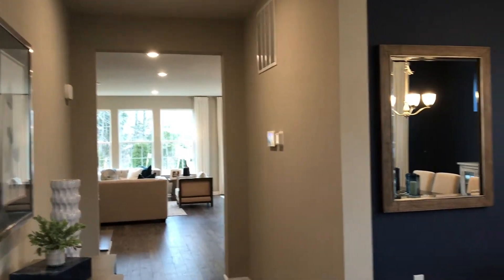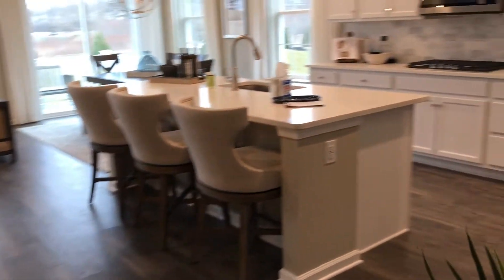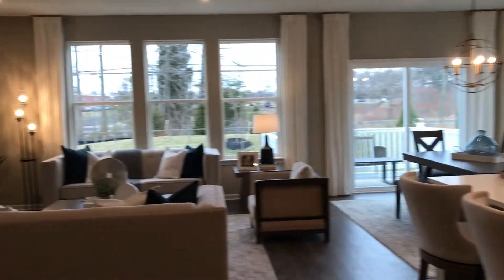This is the Hampshire model by DR Horton, and this one is finished and beautifully furnished. You have a dining room right here as you come in, a hallway going back to the living area with beautiful luxury vinyl plank flooring. Let's check out the rest of this living area — open concept, fantastic — you have your living area right here.